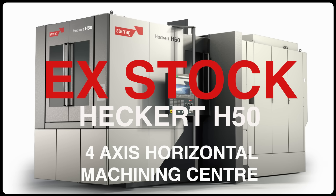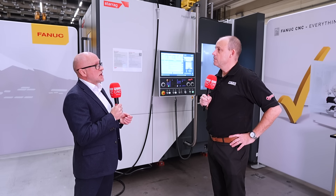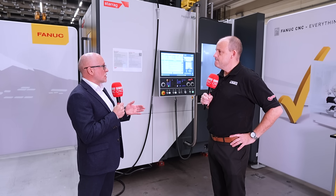What customers used to do was purchase a machine and then wait several months for the delivery. So the model's changed now — we've got a number of machines in stock. We've actually got four of these H50 machines in stock, both available with FANUC controls and with Siemens controls.